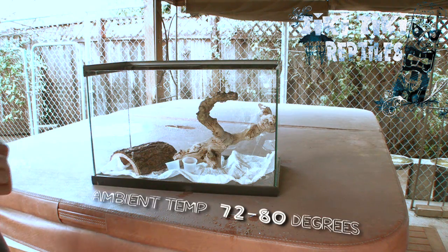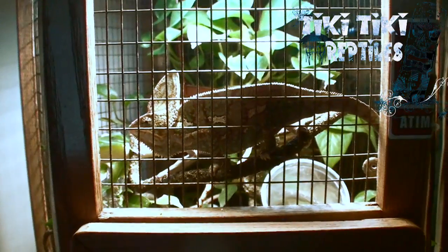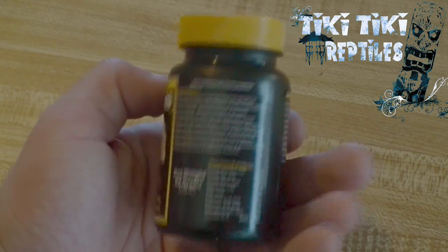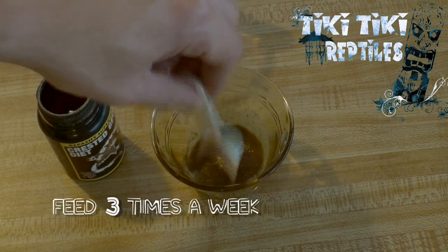No need to worry about basking spots — they're just fine in room temperature. Unlike those picky chameleons, crested geckos are one of the easiest animals to feed. They thrive and love a diet called crested gecko diet. It has all the goodies your mother promoted when we were all Flintstones kids.